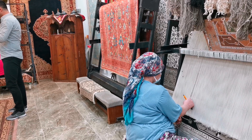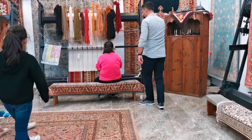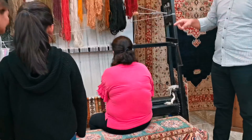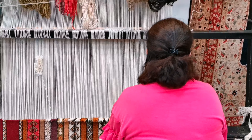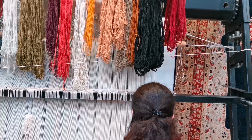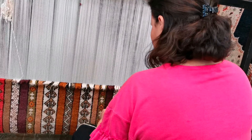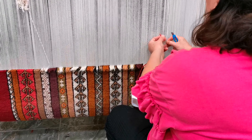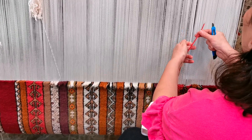I'll try to explain what we are doing here — I hope you will enjoy it. First we're going to see how we are making the rugs. She will show us. We have wool, cotton, and silk. This one is made out of wool, and the name of the technique is double knot.